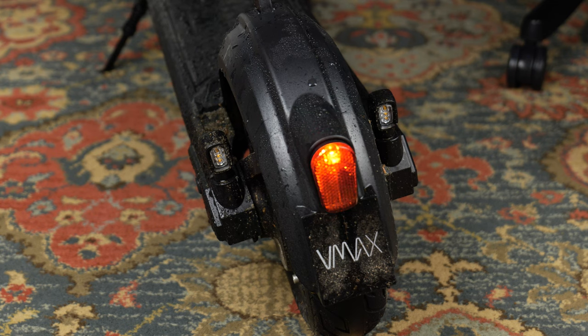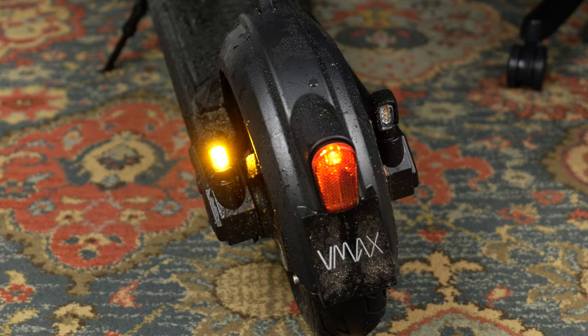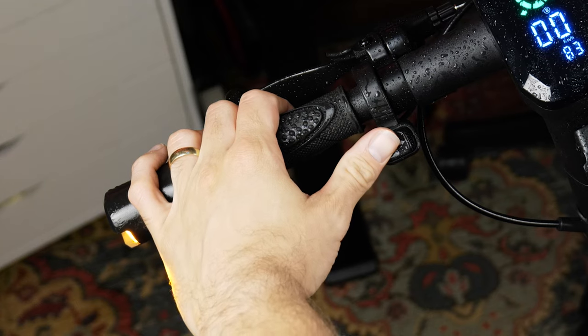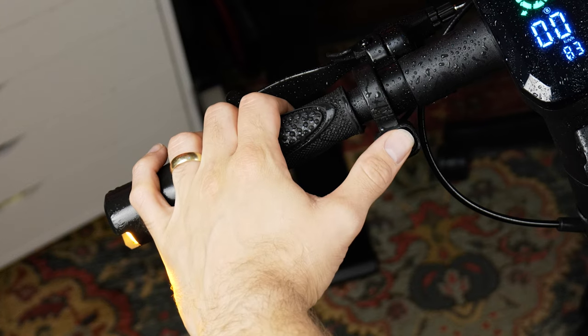The rear light is bright and has two stages to signal braking. Along with lighting, there should be turn signals, because it is generally not recommended to hand signal on an e-scooter. Thankfully, signals are present on both the back of the deck and the end of the handlebars, controlled by the rocker switch on the left side of the cockpit.